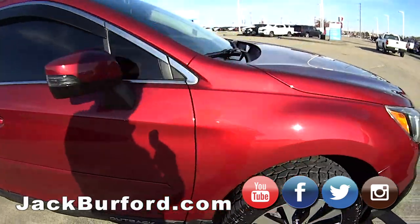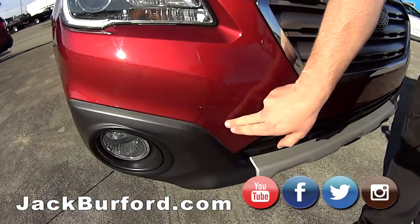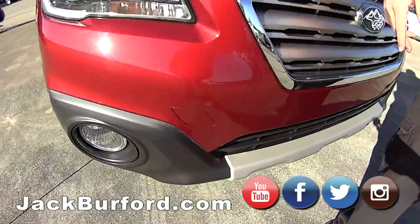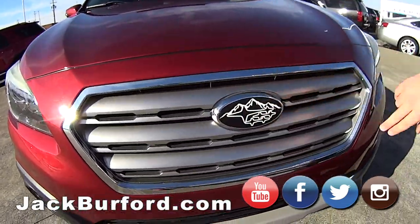One thing I want to point out right here on the front — the previous owner had this out off-road and we got a tow hook that he just left on. That's a big thing with Subaru guys. And it's got the aftermarket decals on the grille.